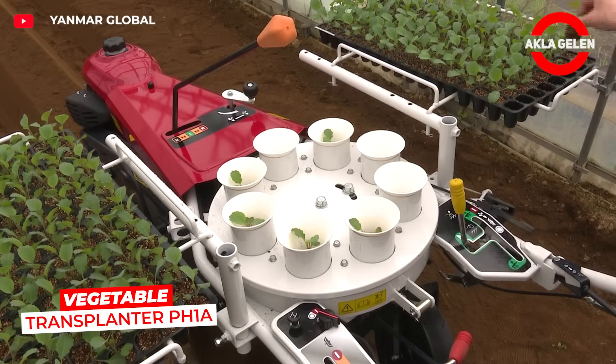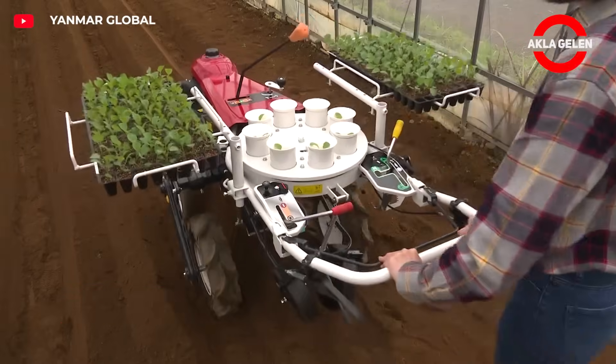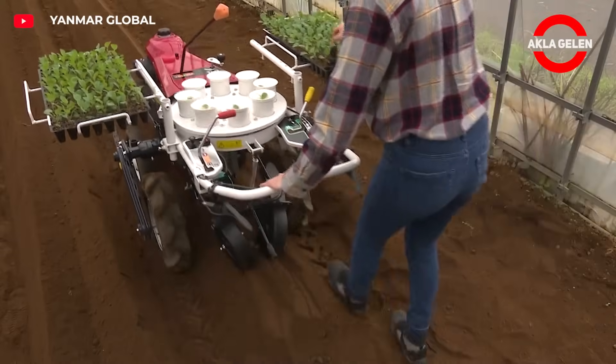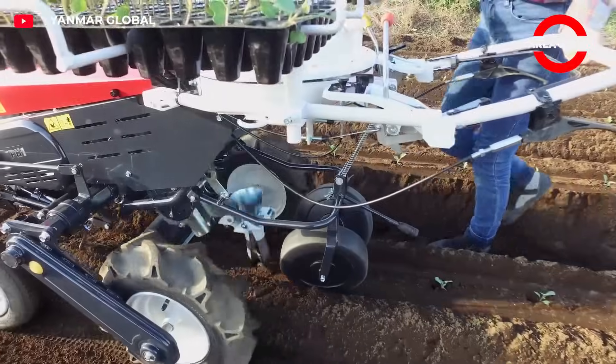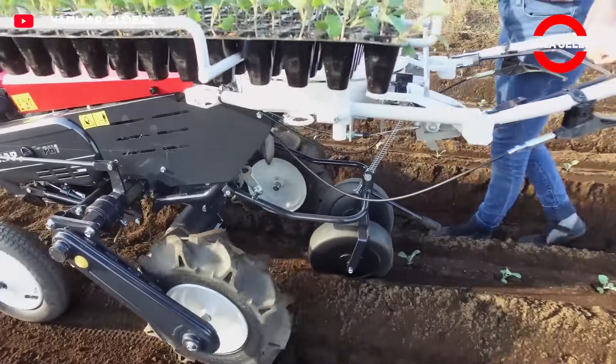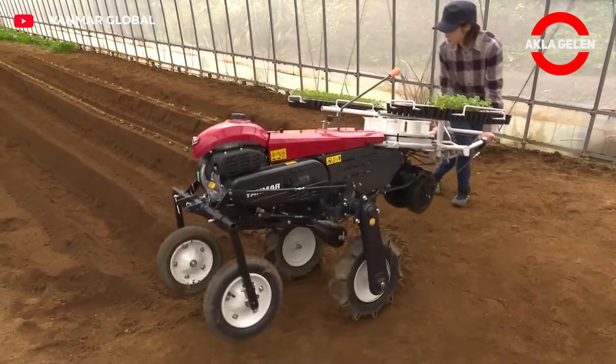The PH1A vegetable planting machine places the seedling into the soil and presses it at the same time to ensure root contact. It reduces manpower to a minimum and can plant hundreds of seedlings per hour at precise intervals. It is ideal for vegetables such as lettuce, cabbage, and broccoli.